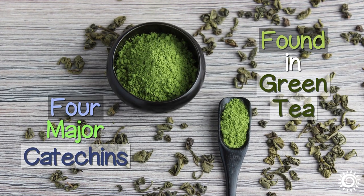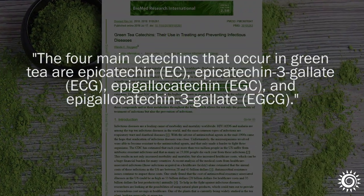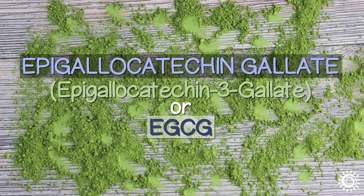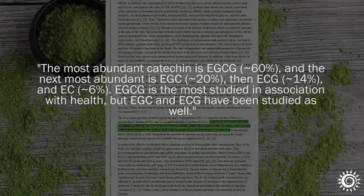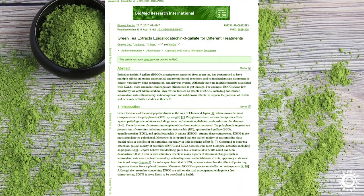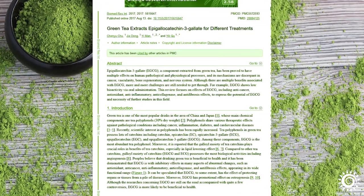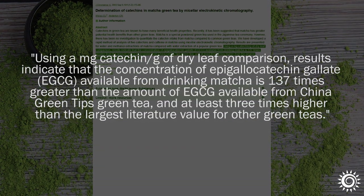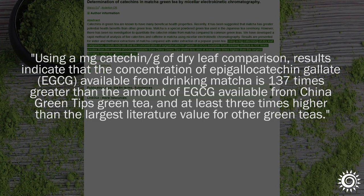The four major catechins in green tea and especially the Tencha leaf matcha variety are epigallocatechin, epicatechin, epigallocatechin gallate, and epicatechin gallate. The most studied, abundant, and active catechin is epigallocatechin gallate — also called epigallocatechin 3-gallate or EGCG — and can constitute up to 60% of the green tea leaf. In a 2017 review, the EGCGs in green tea extracts were acknowledged for their potential protective effects on a number of different health influences. One study identified that the concentration of EGCG in matcha tea is at least 3 times higher than most green teas, and even up to 137 times greater than some China green tips tested.